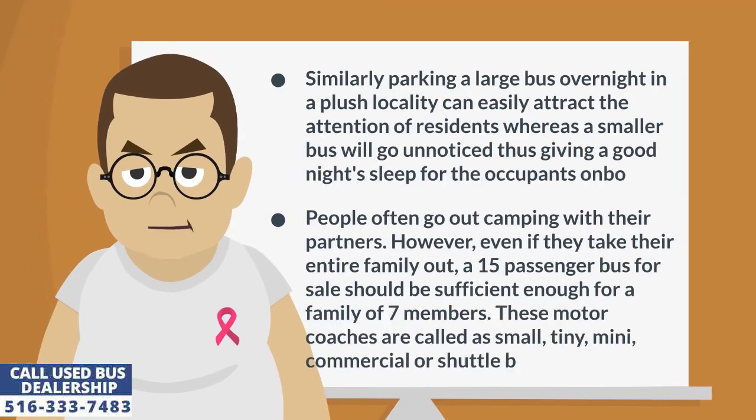Similarly, parking a large bus overnight in a plush locality can easily attract the attention of residents, whereas a smaller bus will go unnoticed, thus giving a good night's sleep for the occupants on board. People often go out camping with their partners. However, even if they take their entire family out, a 15 passenger bus for sale should be sufficient enough for a family of 7 members. These motor coaches are called small, tiny, mini, commercial or shuttle buses.